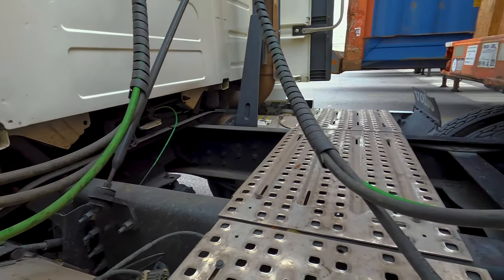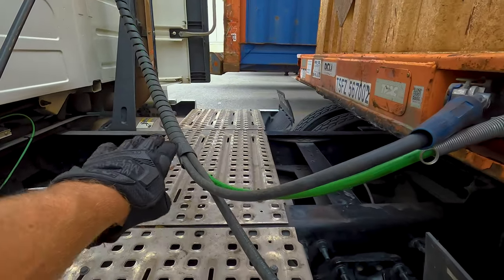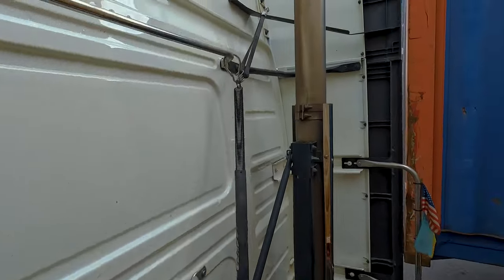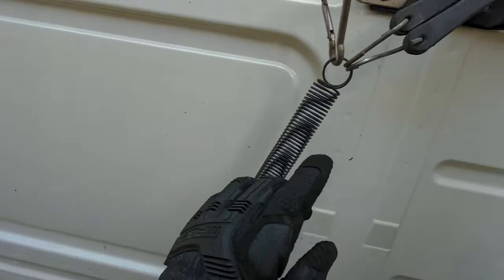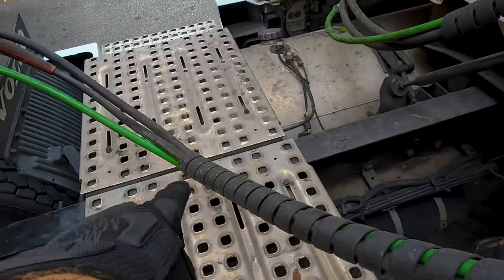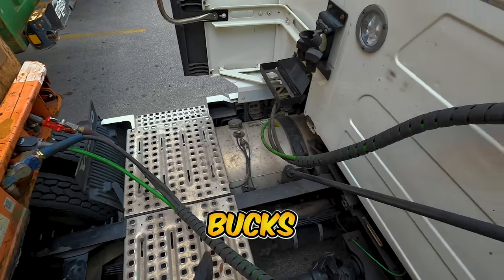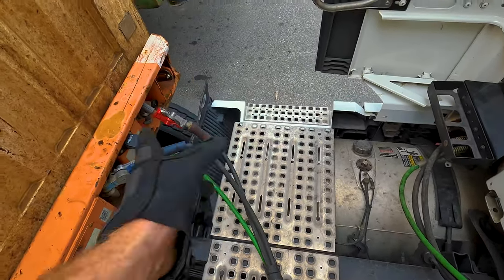Quick tip on a container: the lines hang pretty low on this chassis so my lines would have been dragging on my catwalk. All you have to do is grab a bungee — they're adjustable — and put it right here so it stretches a little bit so it's not touching the catwalk. You don't want to rub through these lines; they're about $170 and it's not DOT-friendly.